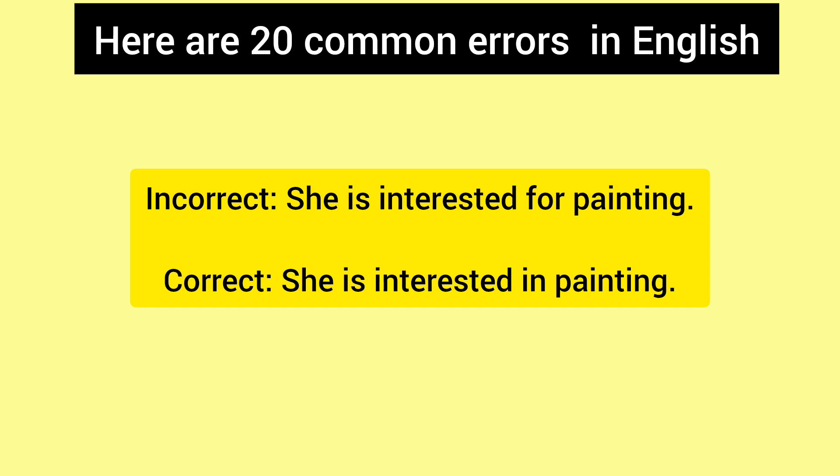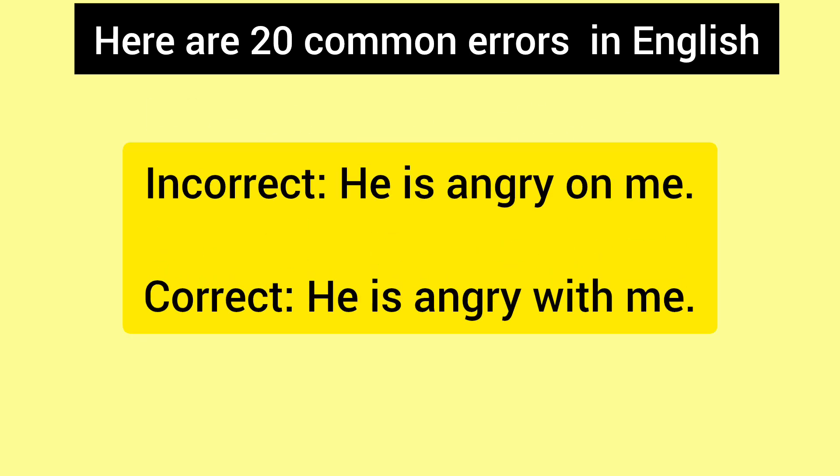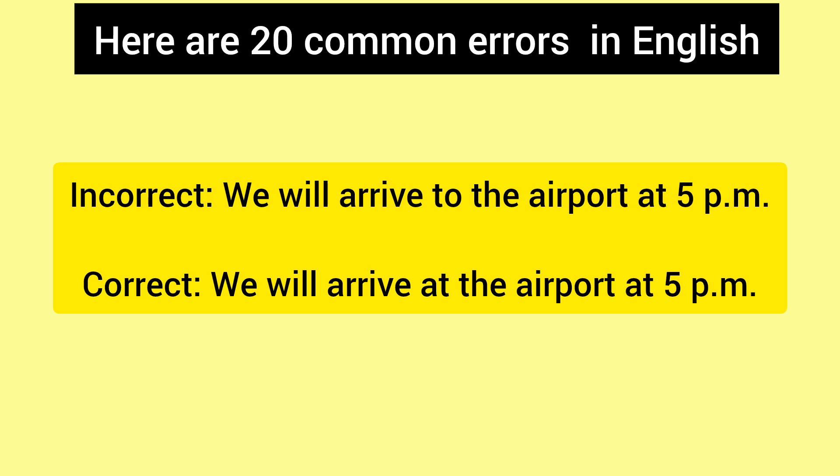Incorrect: I am looking forward for your reply. Correct: I am looking forward to your reply. Incorrect: She is interested for painting. Correct: She is interested in painting. Incorrect: He is angry on me. Correct: He is angry with me.